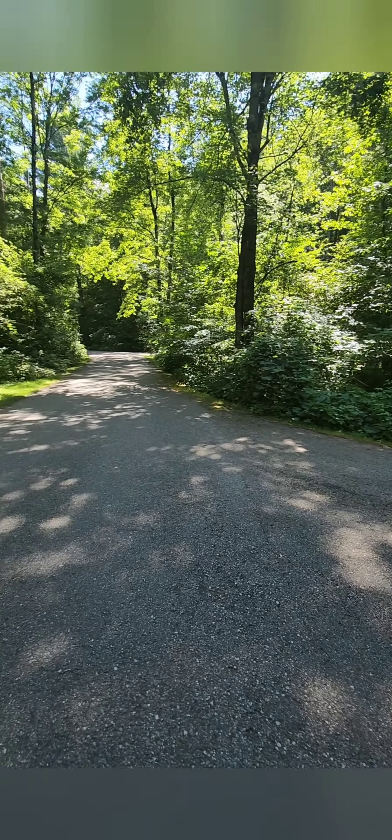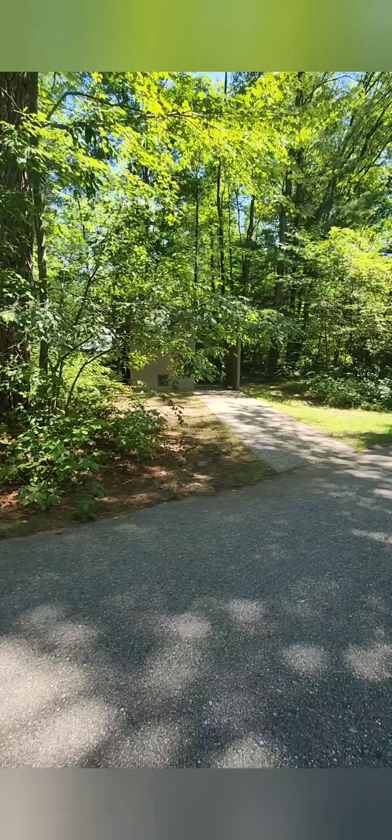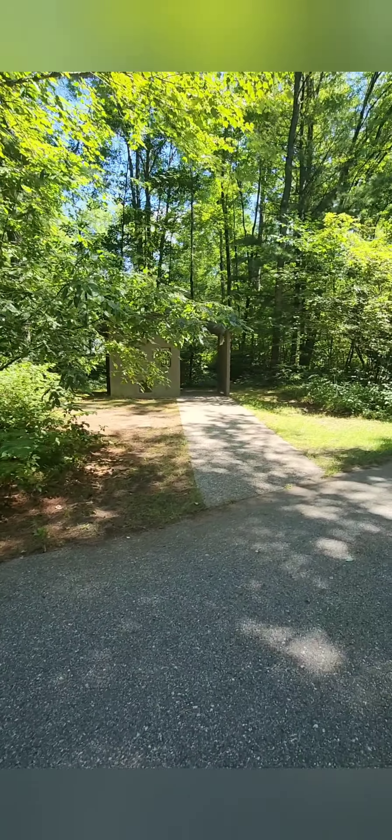There are a couple of outhouses in this campground, but in the back of the campground you also have a really decent walk-in bathroom. We'll check that out here in a few minutes.